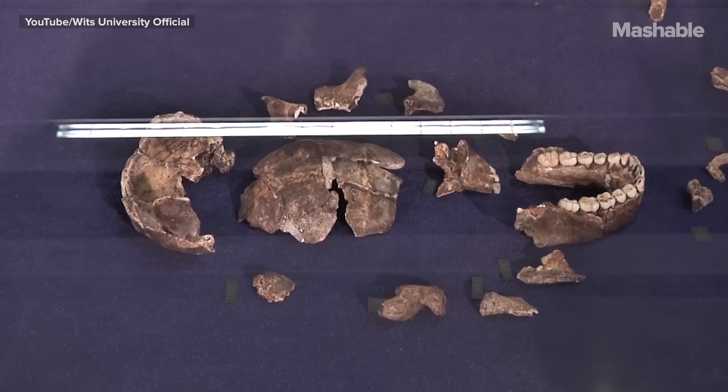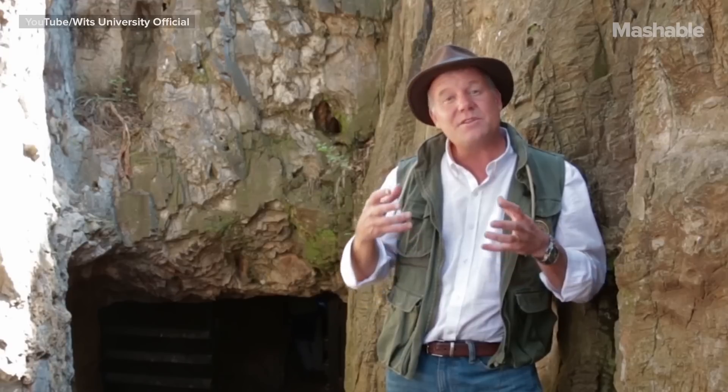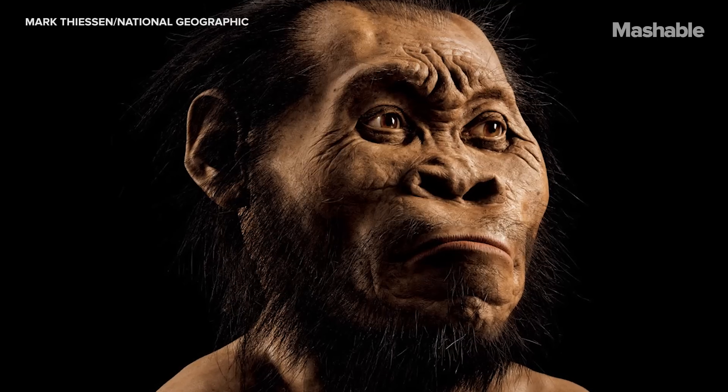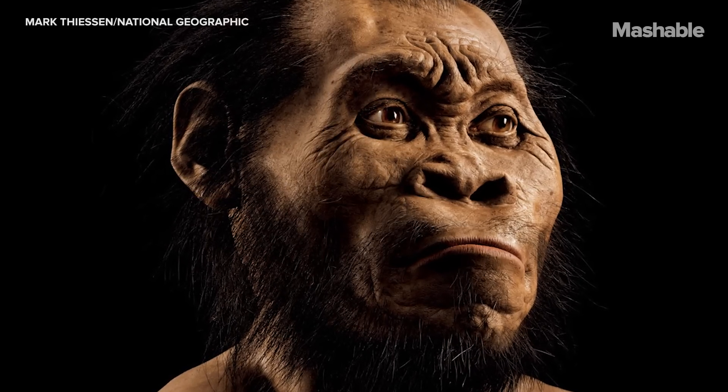Homo naledi was discovered in 2013 by a team in the Rising Star System in a chamber named the Dinoleti Chamber, or Chamber of Stars. It is the most significant and extensive discovery of early human relatives — fossils ever made on the continent of Africa.